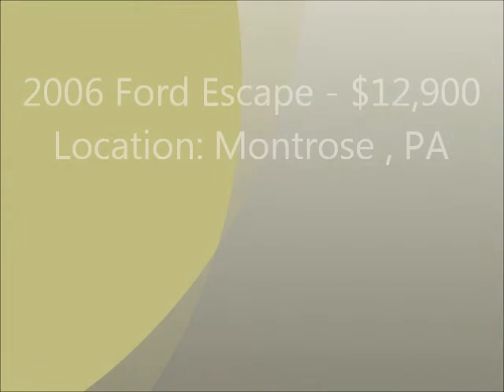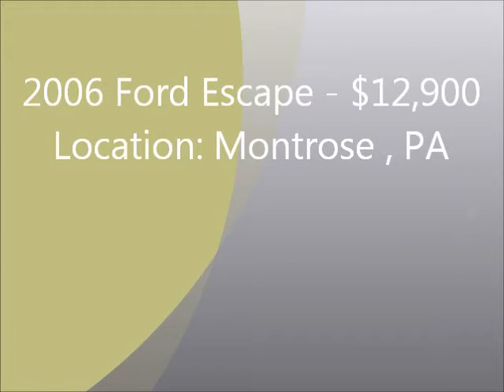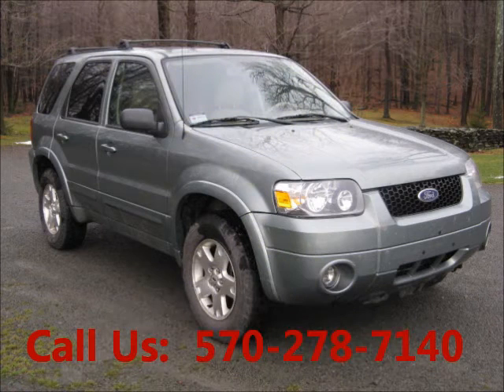Welcome to United Car Exchange. 2006 Ford Escape, exterior color green and interior color beige/tan. Four-door, power windows, rear window tinted glass.